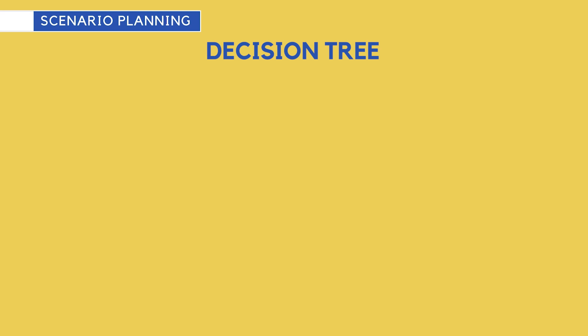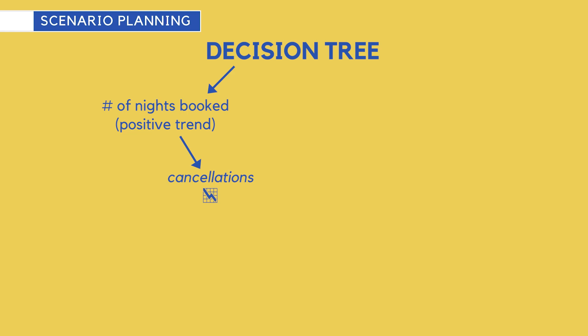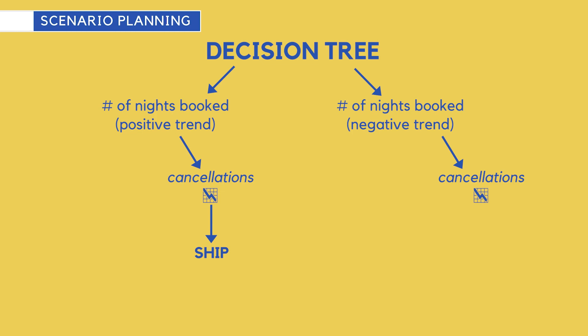In what scenario would you ship? One obvious scenario is if we see the results on the metric number of nights booked trending positive, cancellations have not insurmountably increased, and other metrics like booking rate are also trending positive — that's one we'd ship. What's one we might not ship? If we see number of nights booked going down, or those numbers going up but cancellation rate going up by an even bigger factor — in that case, we would not ship the experiment.